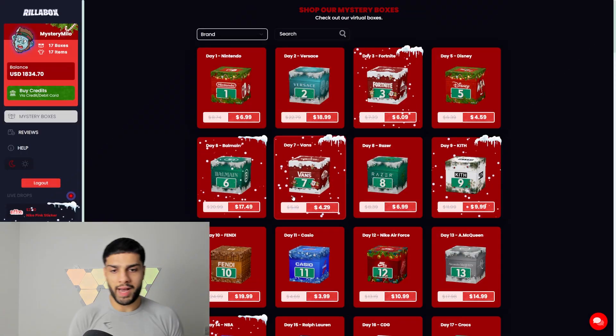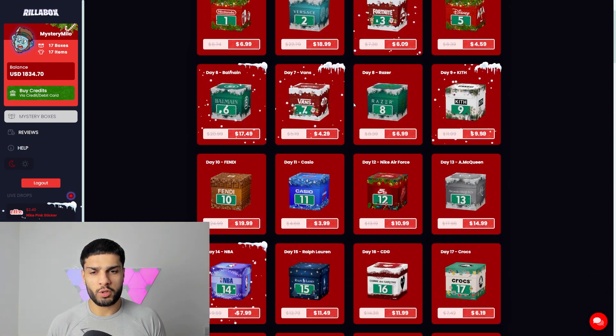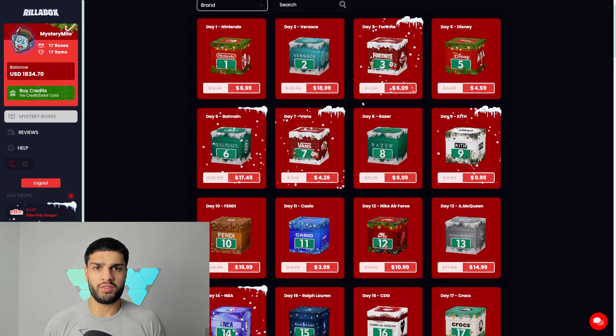We're back — it's 2024 and what better way to kick off the year with a mystery minor video. Today we're going to be unboxing every supreme box and finding out which is the best bang for your buck. It's nice to be back, been a while since my last upload, and they've still got the Christmas theme going on — today's the third of January.